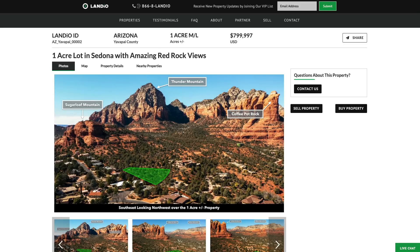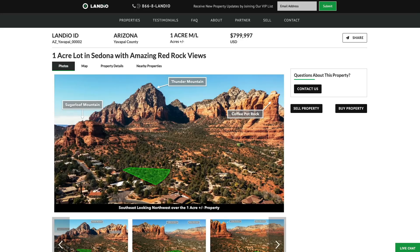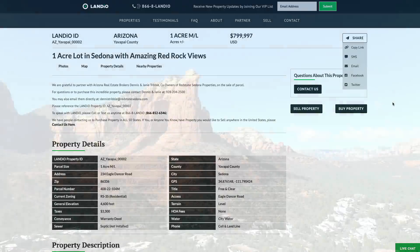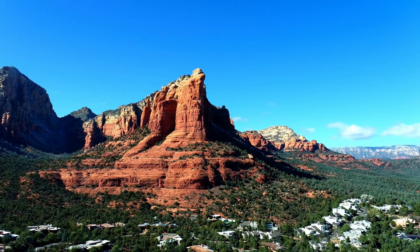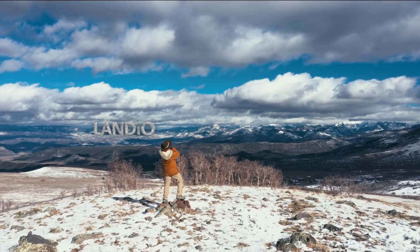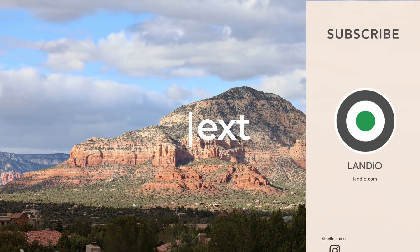We are working diligently to bring you new amazing properties and provide comprehensive information about them. If you would like to see more properties, the best thing you can do is share our website, our properties, and our videos with everyone that you know. We recently added a convenient share button — just click it to copy a link to the page and share it via text message, email, and social media. We are sincerely grateful for all your support. We love you, we appreciate you, and we pray this message finds you and your family in good health and spirit. Thank you and God bless.